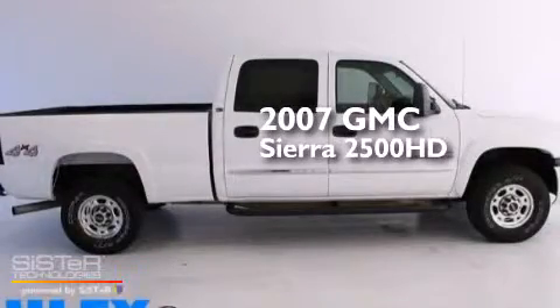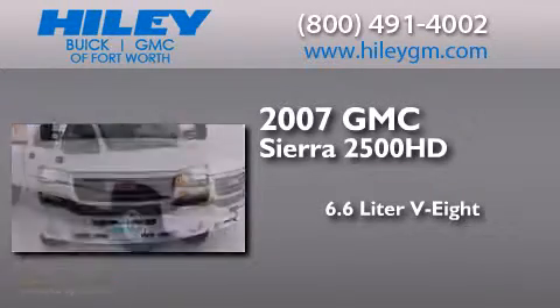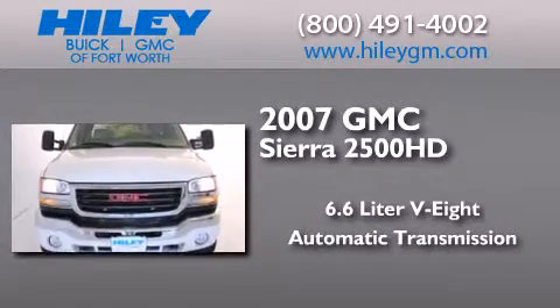This is a 2007 GMC Sierra 2500 HD. It has a 6.6 liter 8-cylinder engine, an automatic transmission, and 4-wheel drive.